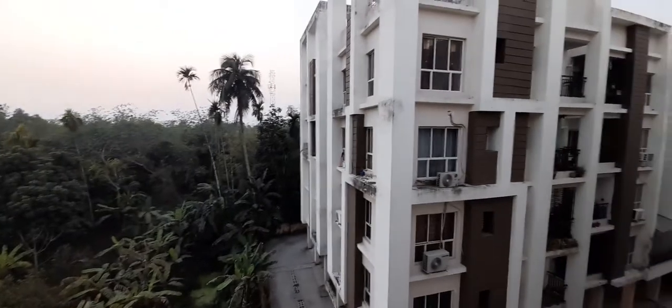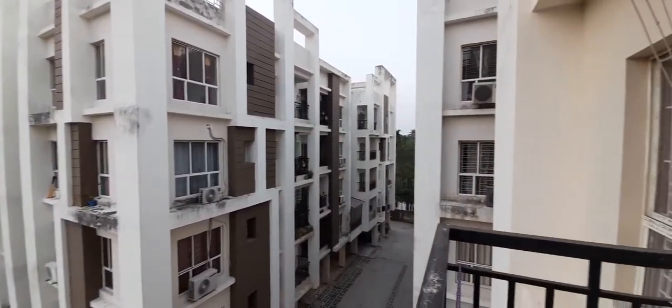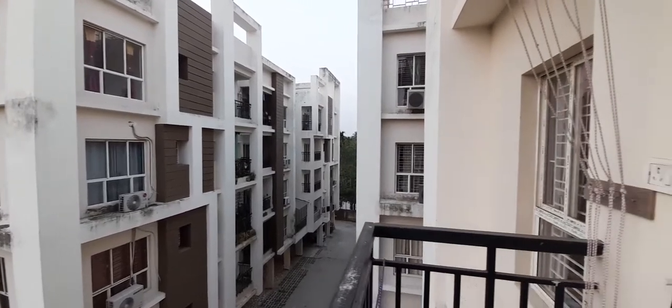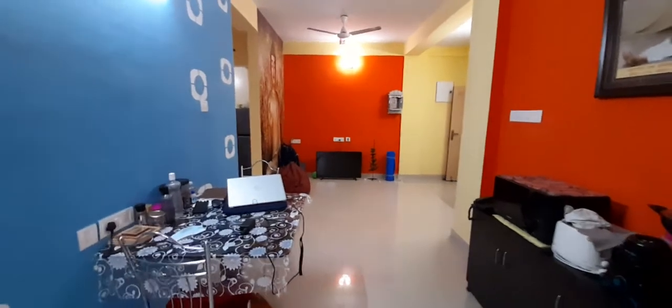Beautiful complex, nicely painted. From the balcony we move on to the living and dining area.